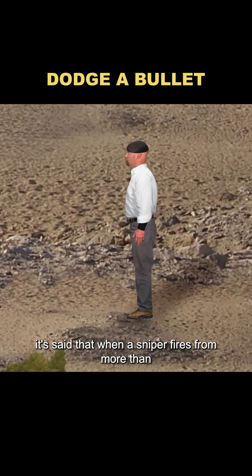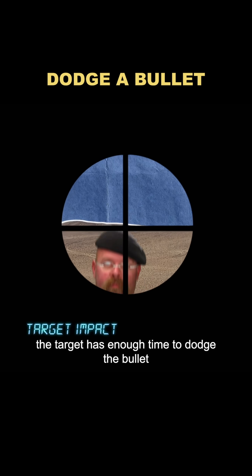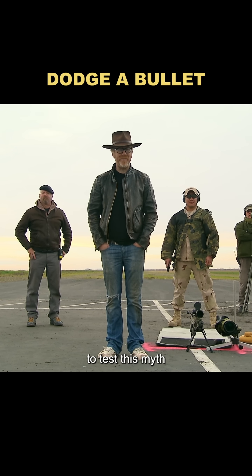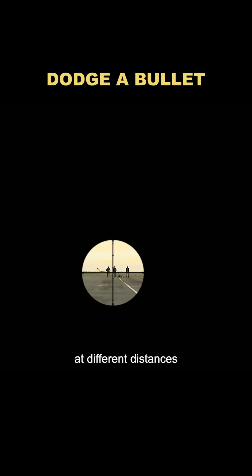It's said that when a sniper fires from more than 600 yards away, the target has enough time to dodge the bullet. But is that really true? To test this myth, they first needed to find out how long a bullet takes to travel at different distances.